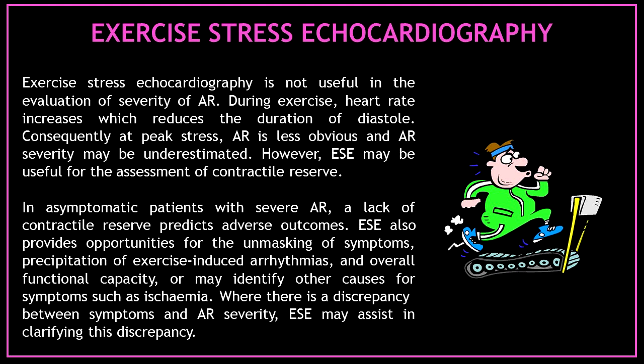Let's talk about the role of exercise stress echocardiography in the assessment of aortic regurgitation. Exercise stress echocardiography is not useful in the evaluation of severity of aortic regurgitation. During exercise, heart rate increases, which reduces the duration of diastole. Consequently, at peak stress, aortic regurgitation is less obvious and the severity may be underestimated.